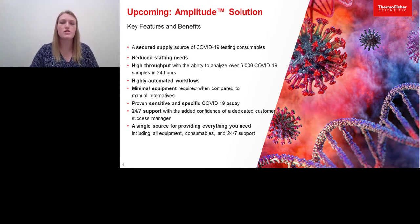The Amplitude solution delivers a number of key benefits to the clinical laboratory. It provides a secured supply source for consumables and reagents with a supply agreement, and reduced staffing needs by using only four full-time employees through a high-throughput footprint, along with the ability to analyze over 7,000 COVID-19 samples in just 24 hours. The automation allows for minimal hands-on time for increased efficiency in sample processing while requiring minimal equipment compared to manual alternatives. It utilizes a proven sensitive and specific COVID-19 testing assay, provides 24/7 support, and ultimately provides a single source for everything you need, including all equipment, consumables, reagents, and 24/7 support.